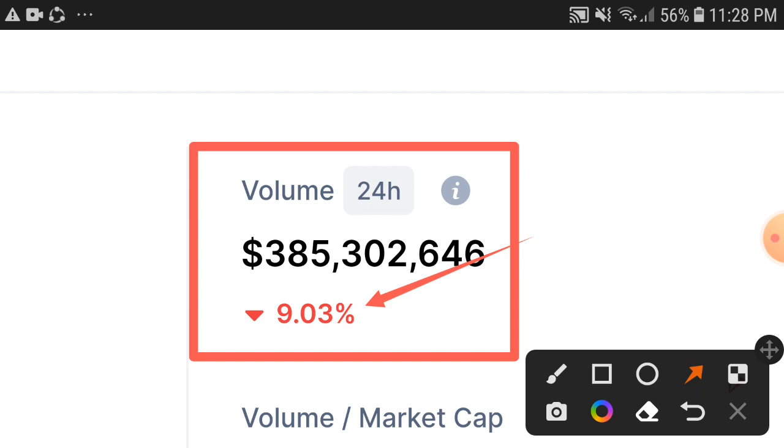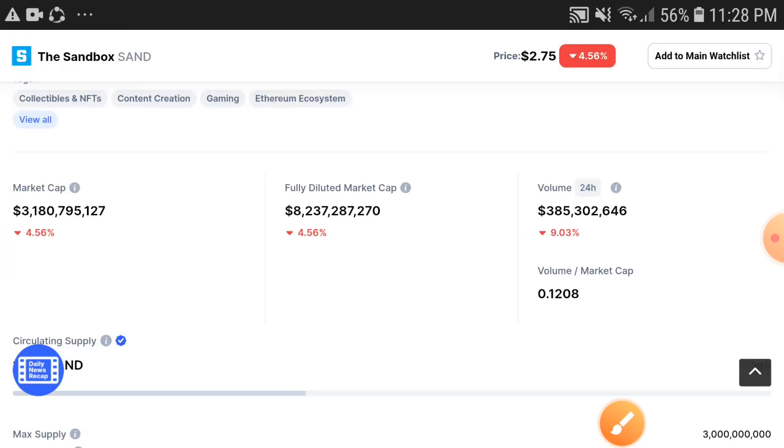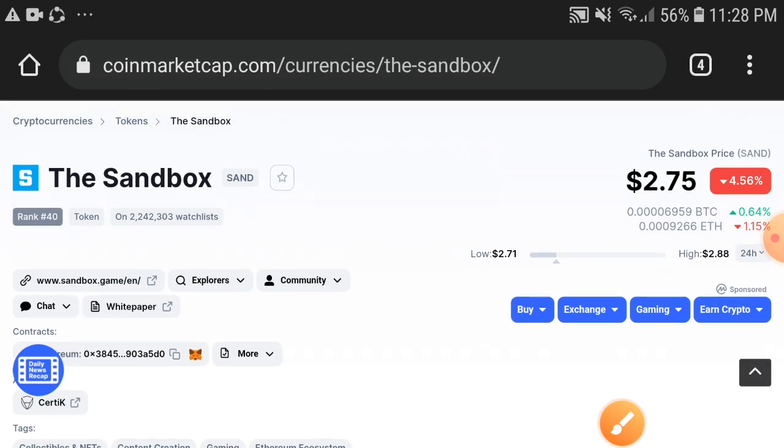Obviously, after the trading volume becomes positive, the price will become positive too. So my tip for you: if you hold the Sandbox token, just hold — don't decide to sell at a low price. Just wait for a while; a huge pump is coming soon. Thanks for watching, subscribe now.